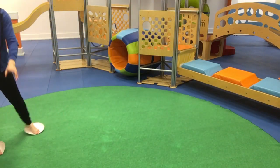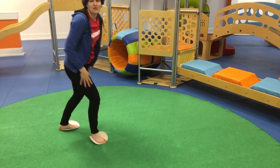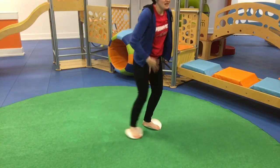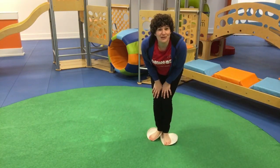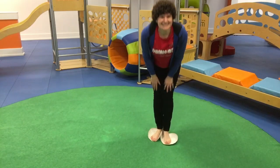And grown-ups, try this along with your little ones! It's actually really great for working all the musculature in your legs, and I'm feeling it a little bit in my core as well. So get a little workout with your little ones and go skating. Bye!